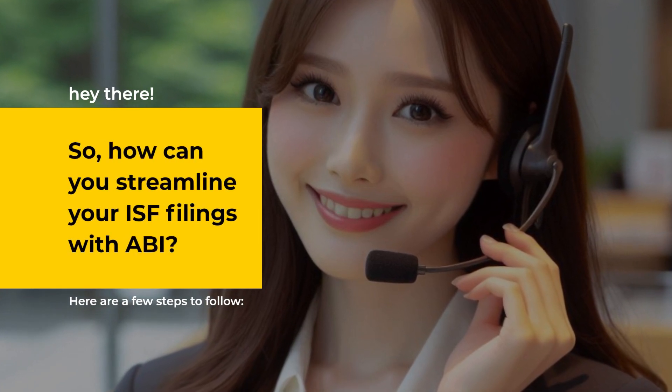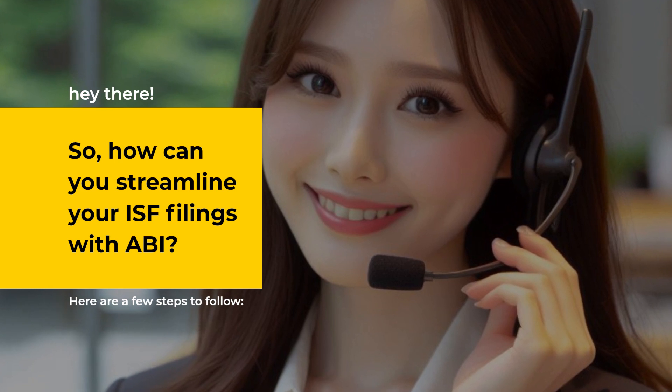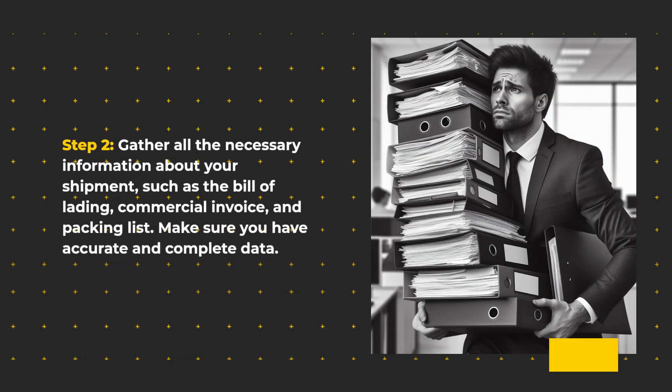So, how can you streamline your ISF filings with ABI? Here are a few steps to follow. Step 1: Choose a qualified customs broker who is experienced in using ABI. They will guide you through the process and ensure compliance with CBP regulations. Step 2: Gather all the necessary information about your shipment, such as the bill of lading, commercial invoice, and packing list. Make sure you have accurate and complete data.